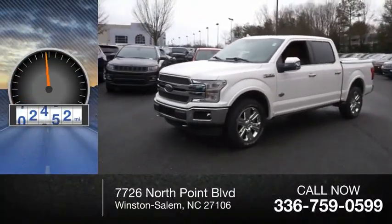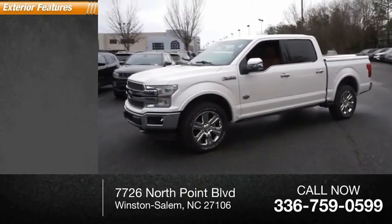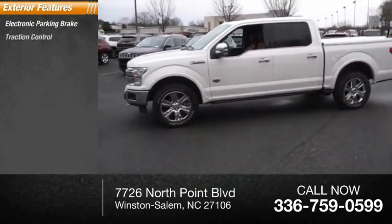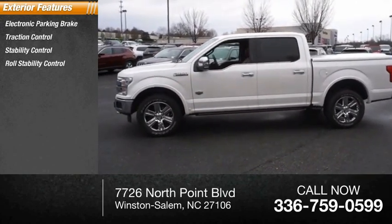This vehicle has less than 55,000 miles. Here are some of this vehicle's great options: electronic parking brake, traction control, stability control, and roll stability control.